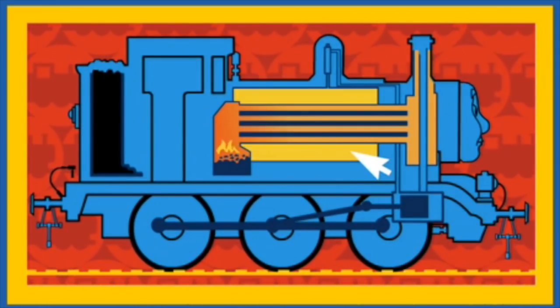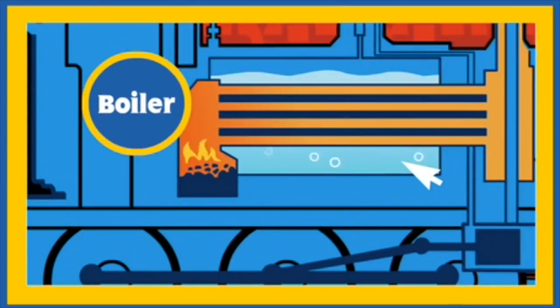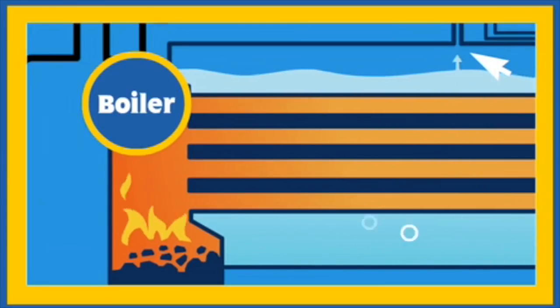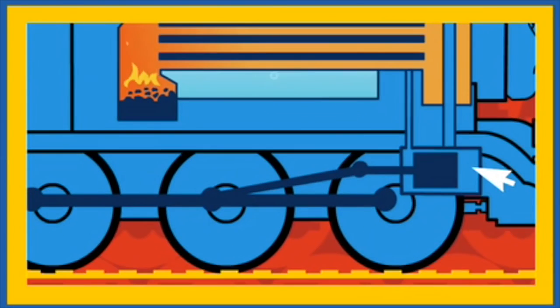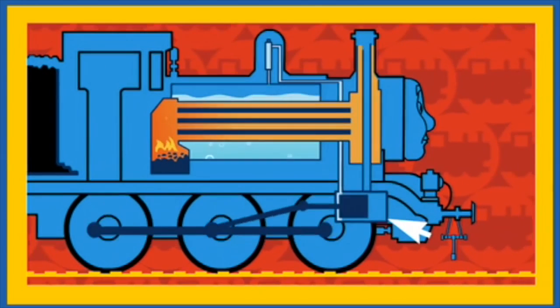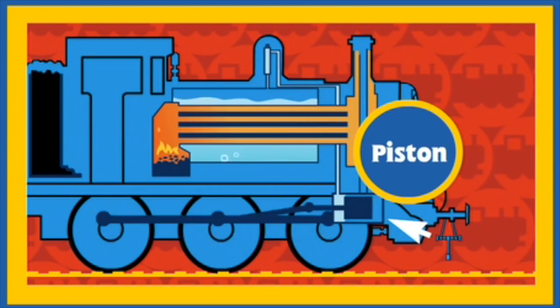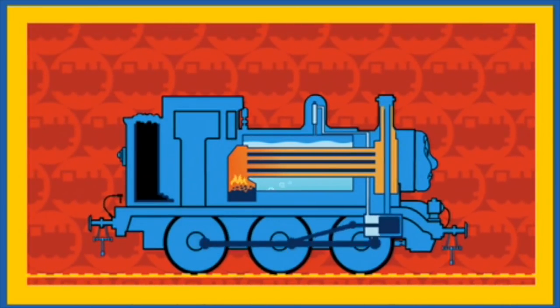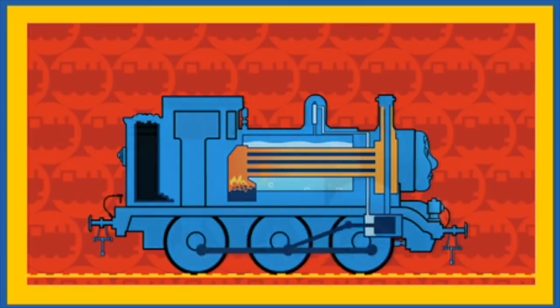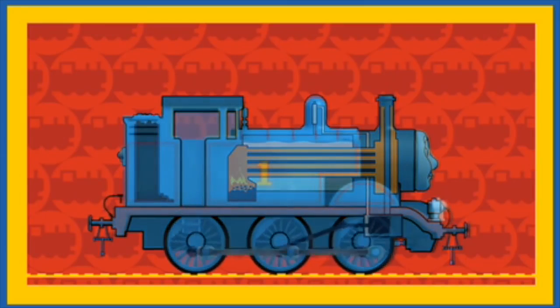This is Thomas' boiler. The boiler is full of water. The fire in the firebox boils the water, and the boiling water makes steam. The steam rises into the steam dome and then travels through a pipe to Thomas' cylinders, where it powers his pistons. The pistons make Thomas' wheels turn.